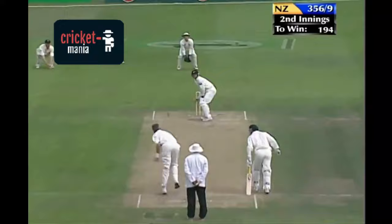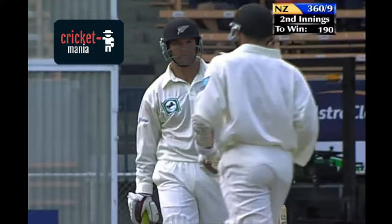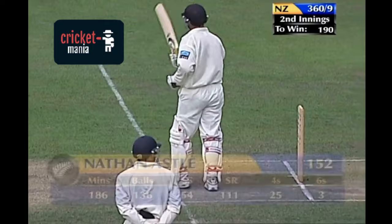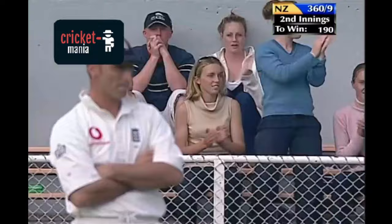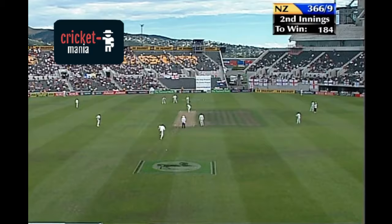That's well played. That's 150 for Nathan Astle. That's one of the most ripping displays of power batting you could ever hope to see. 20 balls it took him to go from 100 to 152. That's four more — six more! Mamma Mia! Right in front of his home crowd and family.